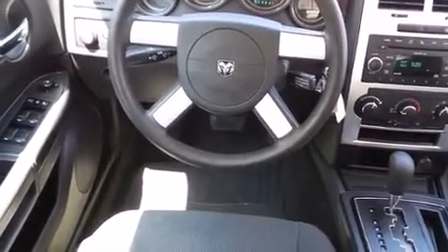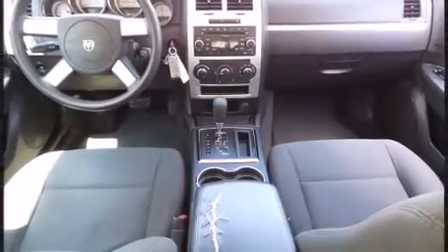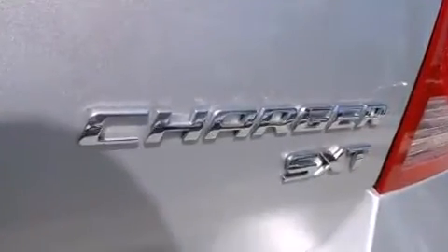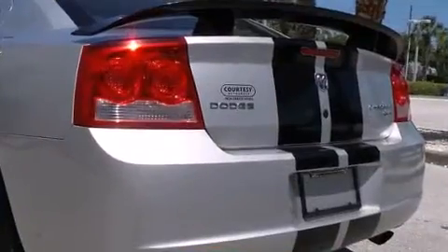All of the premium features expected of a Dodge are offered, including delay-off headlights, front and rear reading lights, heated door mirrors, and air conditioning. Power adjustable pedals allow the driver to optimize his or her driving position, enhancing visibility, comfort, and safety.